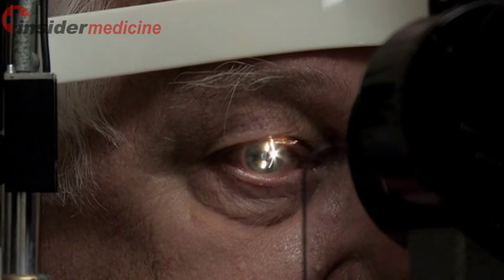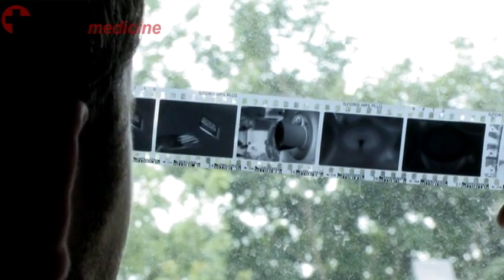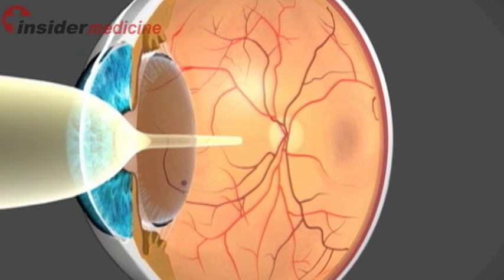For Insider Medicine, I'm Dr. Sanjay Sharma. The eye is very similar to a camera. Both are optical systems which bend light rays and focus them onto a film. In the eye, the thin film located in the back is called the retina.